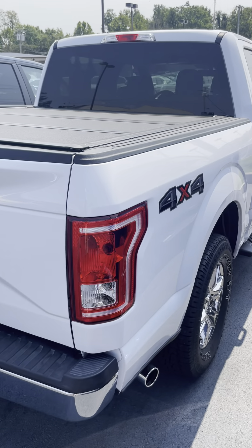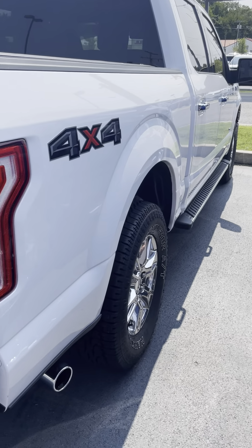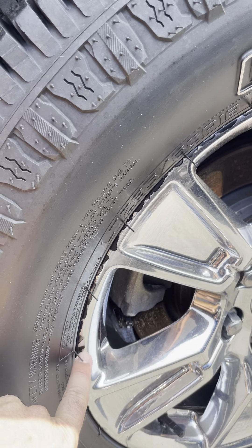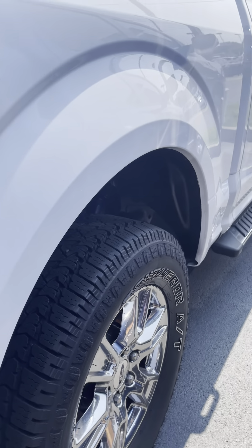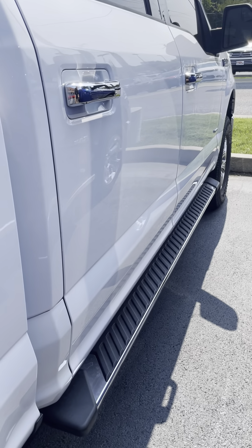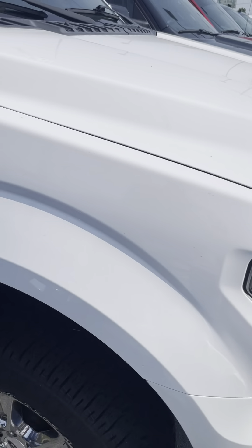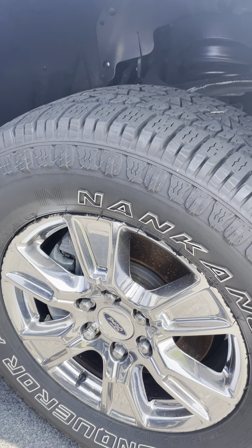Heading over to the passenger side. Tail lights look great. Paint looks good on this thing — got a nice shine to it. Got your tailpipe there. Wheels and tires look good, got plenty of tread. A little bit of chip going around on the wheels — you've got to get close to really notice that. Continuing down the passenger side, not seeing dents or dings. Just a well-maintained truck. Nice step-up bar there. Continuing around the side — it's a good looking truck.